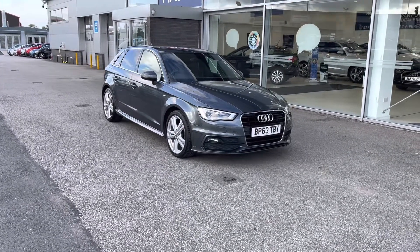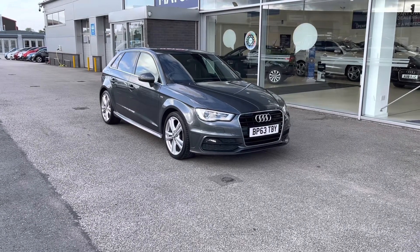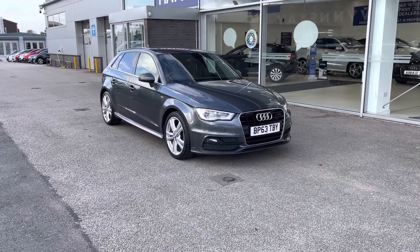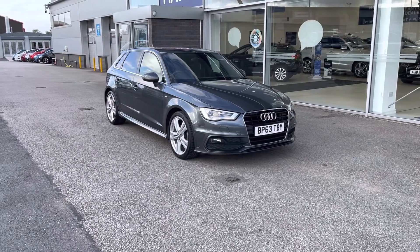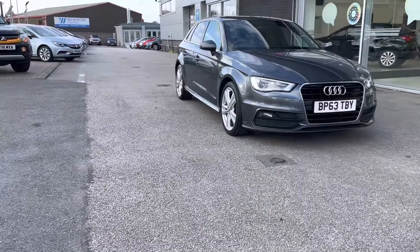All our Motor Match cars come with a 30-day warranty or a 1,000-mile warranty, depending on which comes first. However, we also offer an RAC extended warranty of up to three years, which is available with most of our cars, as well as flexible finance packages. If you'd like to inquire on this car, you can contact us on 01785 899 474.